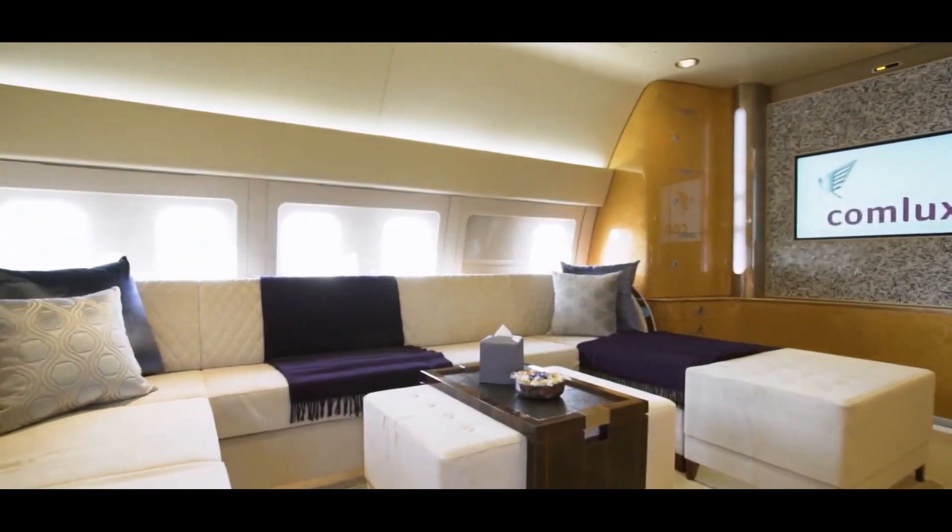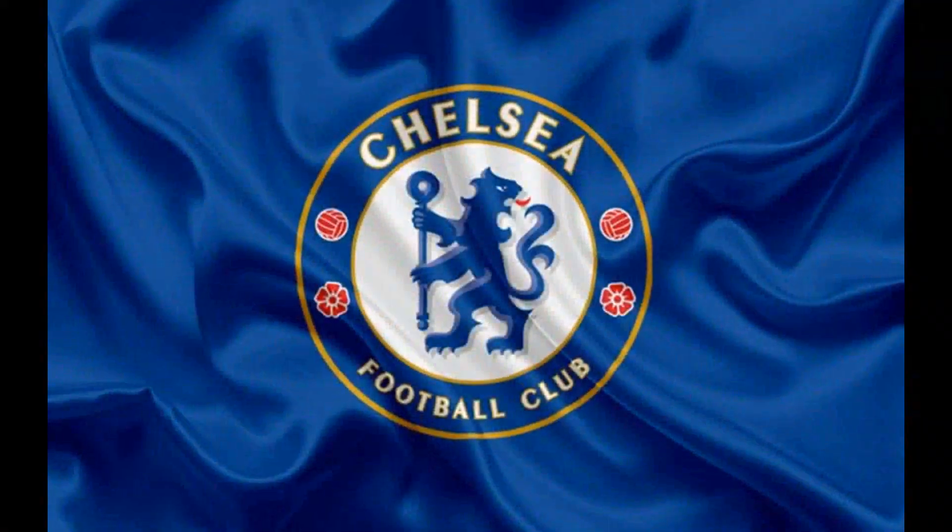In this video, we'll explore Premier League football club Chelsea FC's private jet.